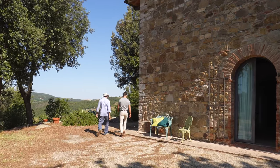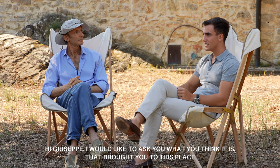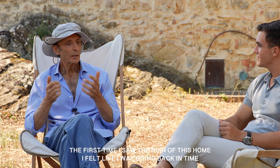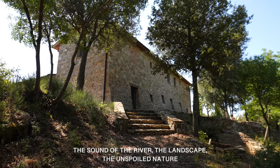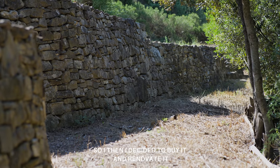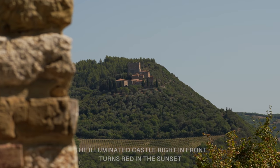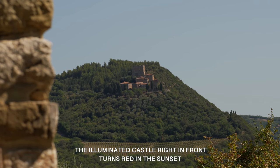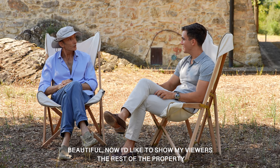We're now here with Giuseppe, who is the owner of the property, and I'm going to ask him a few questions about this enchanted place. Salve Giuseppe. Allora vorrei chiederti cos'è che ti ha portato in questo posto. La prima volta che ho visto il rudere mi è sembrato di tornare indietro nel tempo. Il rumore del fiume, il paesaggio, la natura incontaminata, i colori, il rosso del corbezzolo nel bosco. Tornare proprio ai tempi dell'infanzia, la pace, il silenzio. Ho deciso di comprarla, di ristrutturarla così come era. Tutta la proprietà è ricca anche di muri molto antichi, il castello illuminato diventa rosso nel tramonto. Bellissimo. Allora ora faccio vedere ai miei spettatori il resto della proprietà. Con piacere. Grazie. Grazie a voi.